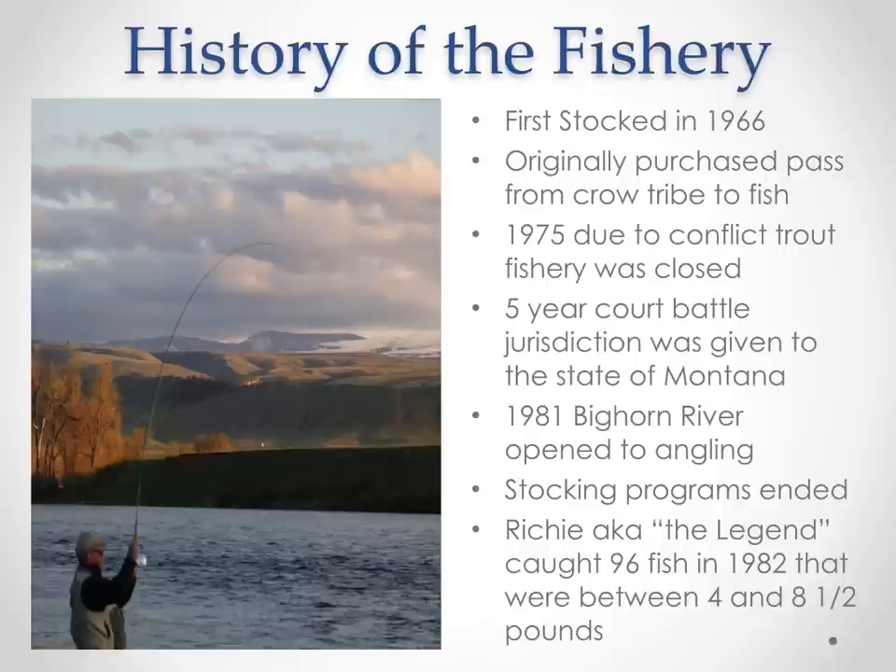A quick history of the fishery: the river was first stocked in 1966 with cutthroats and rainbow trout. Originally you purchased a pass from the Crow tribe to fish. In 1975, due to conflict, the trout fishery was closed. A five-year court battle ensued and jurisdiction was given to the state of Montana. In 1981, the Bighorn River opened to angling — coincidentally the year I was born. During the closure, state fish and game biologists watched and saw that these trout were naturally sustaining, taking hold beautifully. By the time the river opened, managers realized they didn't need stocking programs — it was basically perfect habitat, and the fish were thriving with naturally self-sustaining populations.